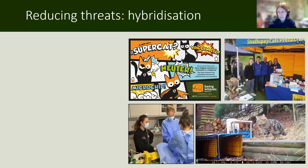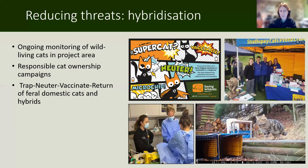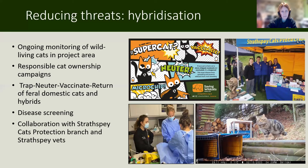Another key part is reducing the threats. One of the key threats is hybridisation to wildcats. We monitor the wild-living cats in the project area — we have done that since 2020. We run responsible cat ownership campaigns. We run a programme of trap-neuter-vaccinate-return for feral domestic cats and hybrid cats. We have a disease screening programme. And we have a long and very effective collaboration with the Strathspey branch of Cats Protection and with Strathspey vets, so that we can be more effective over a wider area.